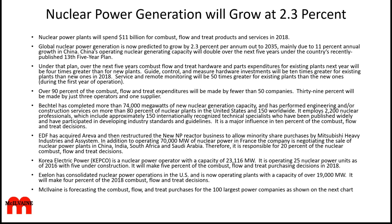Now that EDF has acquired Arriva, it's a very important player. In addition to operating 70,000 megawatts of nuclear power in France, the company is negotiating the sale of nuclear power plants in China, India, South Africa, and Saudi Arabia. It is responsible for 20% of the nuclear combust, flow, and treat decisions. Korea Electric Power has 23,000 megawatts of capacity, is operating 25 nuclear plants with five under construction, and will purchase 5% of the combust, flow, and treat products and services in 2018. In the US, Exelon has consolidated nuclear power, operating plants with a capacity over 19,000 megawatts, and will buy 4% of all these products in 2018.